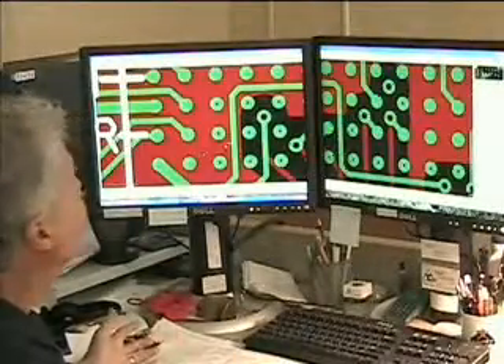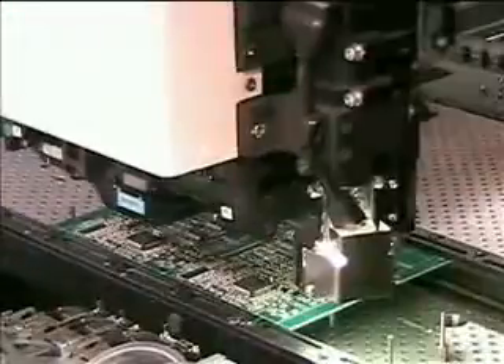From the placement of components to the design of the board itself, our system allows engineers to adjust to advances in technology and redesign or modify circuit boards, validate their performance, and send those changes to manufacturing, where each and every component is placed on the board exactly where it's needed.